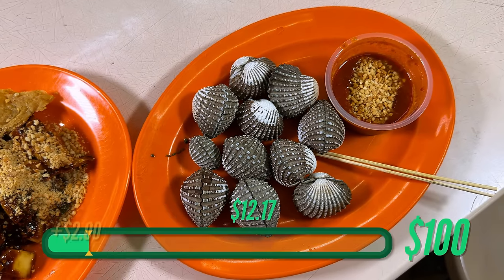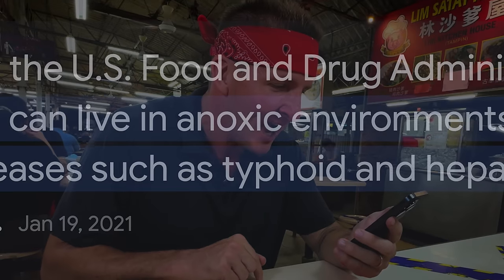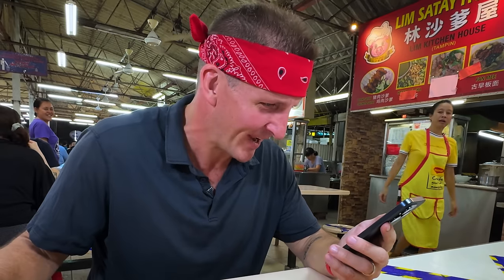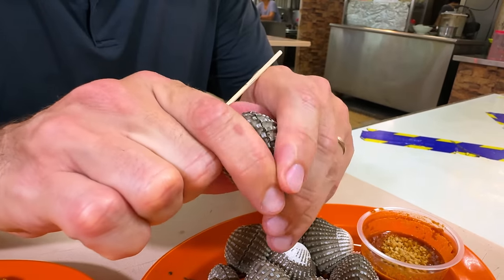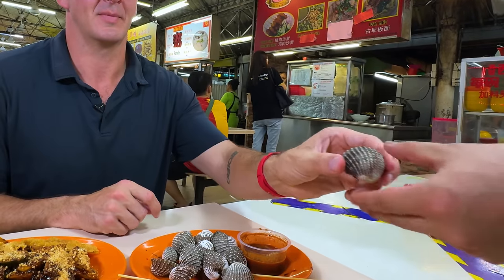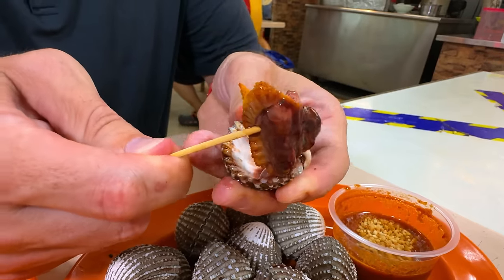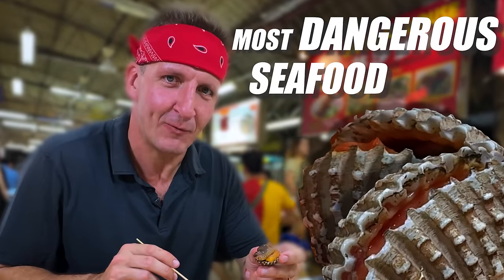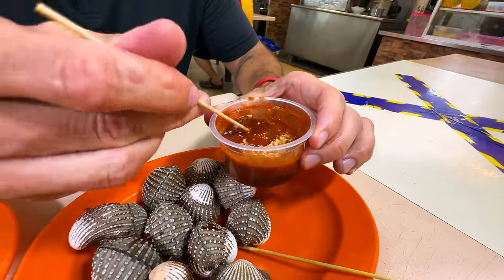Why are blood cockles illegal in the USA? Blood clams are regulated by the US Food and Drug Administration because these animals can live in anoxic environments and therefore can pass along diseases such as typhoid and hepatitis. That actually sounds pretty bad. Well, let's see what happens. The only way to really get this open is to get your fingernails in there and pull it open. I finally got it — you can see this part is gooey, it looks like it's hardly even cooked at all. That is the myoglobin I'm talking about. It's like a crime scene — that is the blood. I need to see the title now: 'The most dangerous seafood in Asia.'